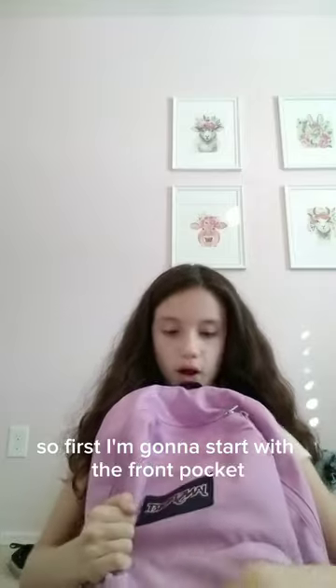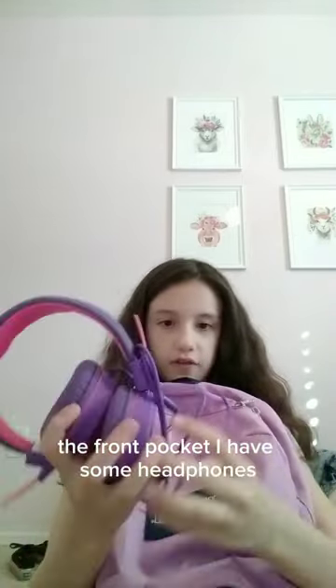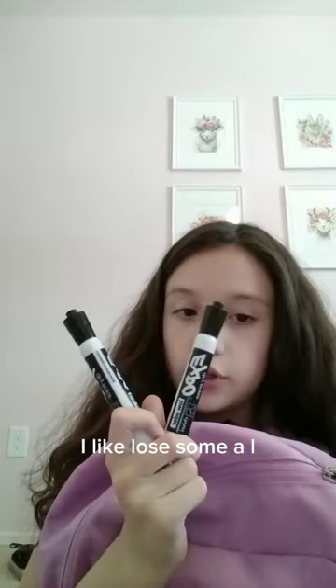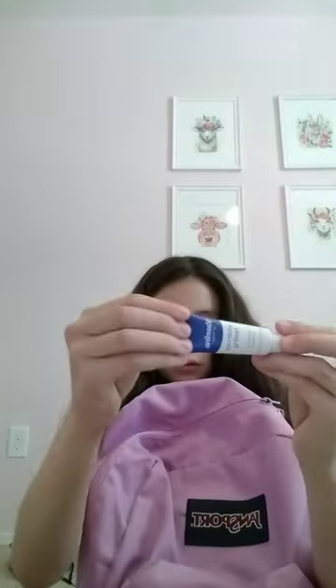Because I have a bunch of stuff in here. First let's go with the front pocket. In the front pocket I have some headphones, I have two extra markers because I lose them a lot, and these are just extra. Then I have a Vaseline because my lips get chapped a lot.